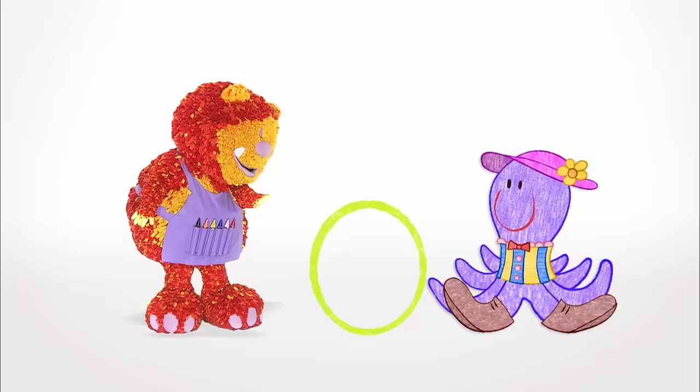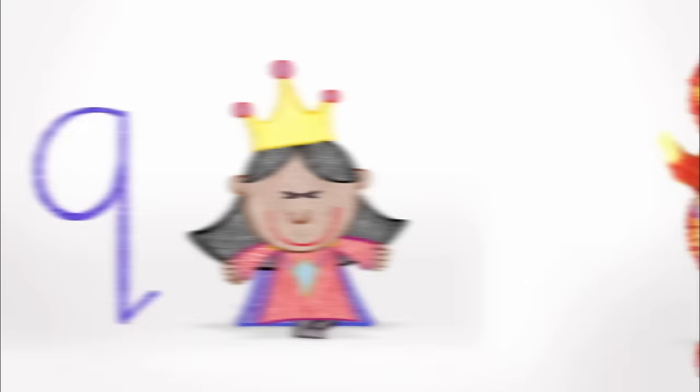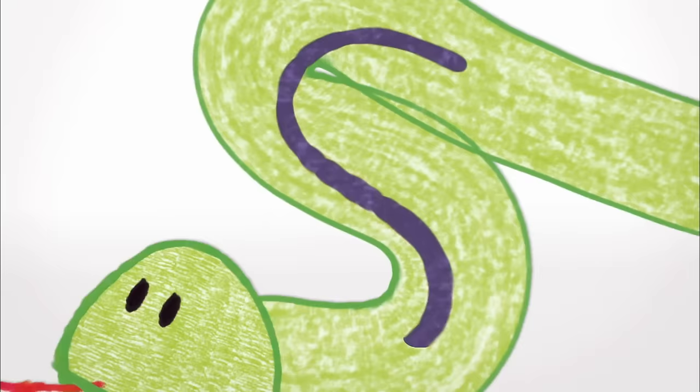M is for Monkey, N is for Nose, O is for Octopus, wearing funny clothes! P is for Pig, Q is for Queen, R is for Robot, what a great machine!